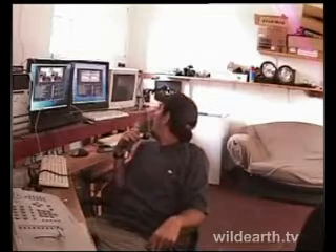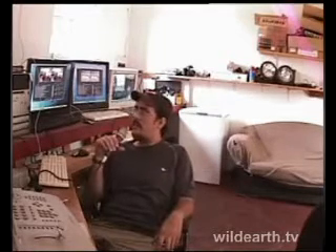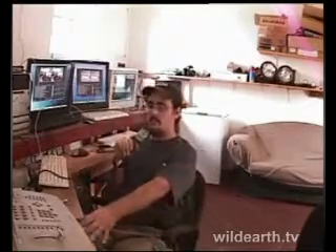This spare computer is where we can check email and talk on Skype if there are any problems. That's where I am throughout part of the day when I'm not fixing something or working on something else. Once again, if you have any questions, feel free to send them to finalcontrol@wildearth.tv or in the chat room. In the meantime, we'll go back to the watering hole.